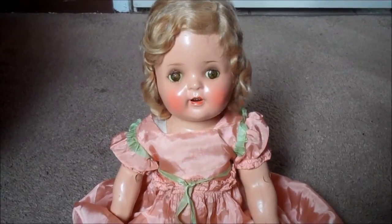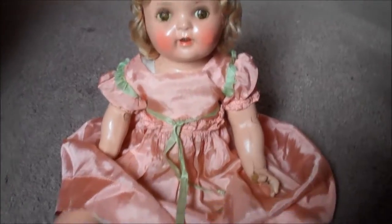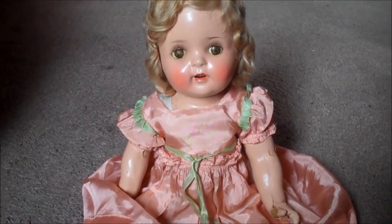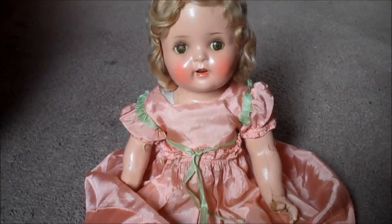If you guys have any antique dolls, you should let me know and maybe make a video on them. I just recently discovered my love for them and now I'm obsessed — it's bad. I should just stop looking online because I will seriously just buy all of them.